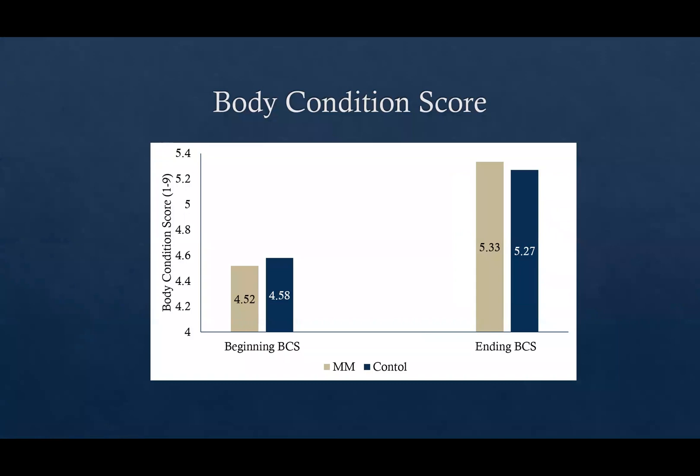We body condition scored cows before turnout on range and again when they came home at pregnancy check. The Multimin group had a beginning body condition score of 4.52, and the control had 4.58. After coming home from summer range, the Multimin group scored 5.33 and the control group 5.27. Both groups gained almost a full body condition score on summer range, which was good — summer range treated them well.